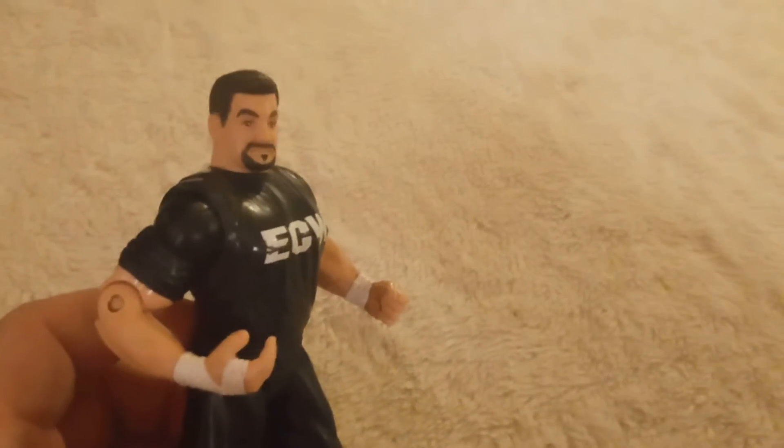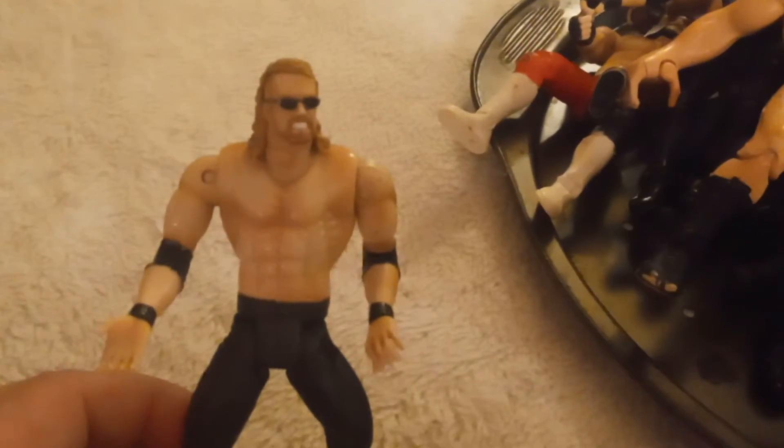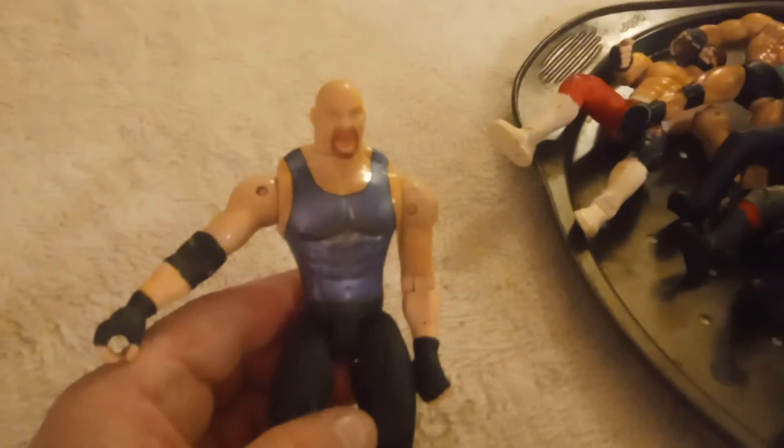I'm going to have this one — ECW Tommy Dreamer — kind of cool. So I'm going to keep going. These are all WCW when they had their own line. Their Sting. Diamond Dallas Page. The Giant when he first came out. Like I said, they're not perfect, they do got wear, they are old.